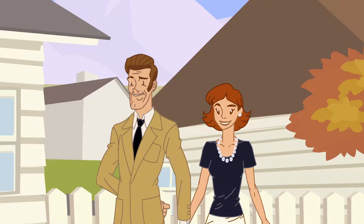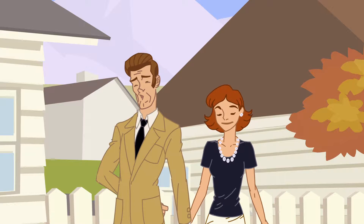One fine fall morning, the Joneses decided to add a new member to their family.